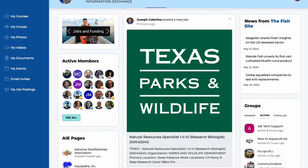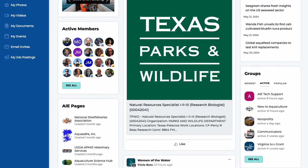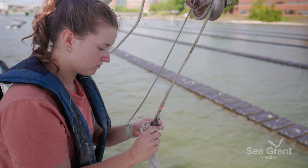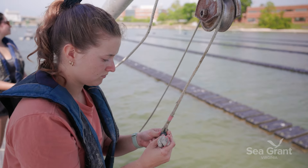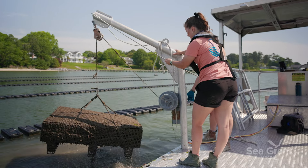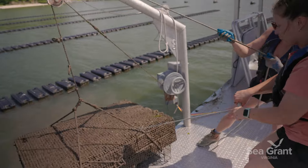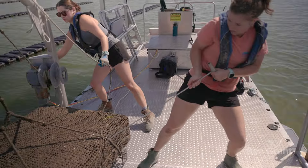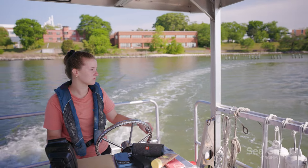The second step is using aquaculture information exchange so we can all communicate about what we're doing and what we've been seeing in different regions of the United States — interacting with all the different farmers, especially in Virginia. Getting to have local farmers come out on the boat, test the equipment, talk about their problems, and learning from them. They have so much knowledge that we don't have as researchers. I love being able to help facilitate the connection between industry and researchers.